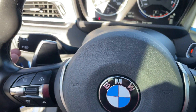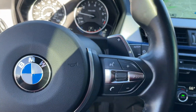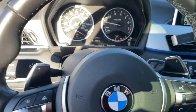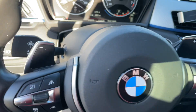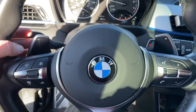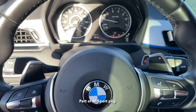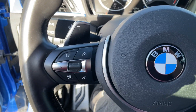This one has auto wipers and auto high beams. It also has paddle shifters, which are nice when driving in the mountains so you can downshift without going into manual mode.